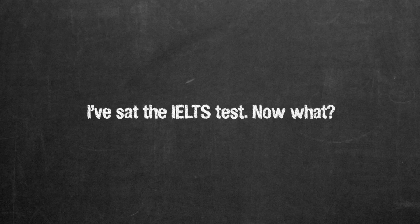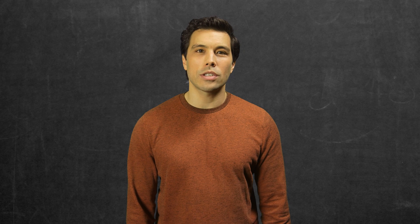I've sat the IELTS test — now what? Congratulations on preparing and dedicating yourself to learning English. You've worked hard to get to this point. Now you can close your books for a little while and relax.